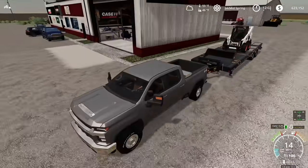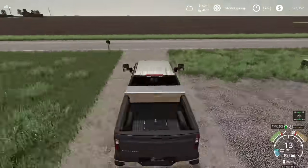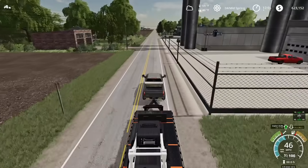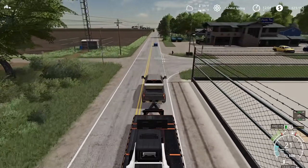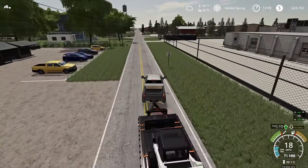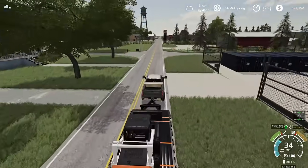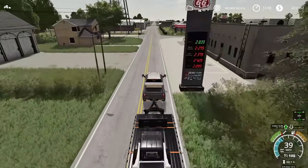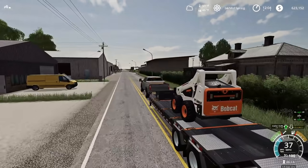Have to watch that bucket — not sure we got it strapped down too well. Rolling into town, taking the right turn nice and easy, car coming so trying not to swing into the other lane. And right down here to the co-op we go with our new Bobcat. It's going to be a really nice addition — going to help a lot with loading pallets, fertilizer tanks, and moving stuff around the yard.